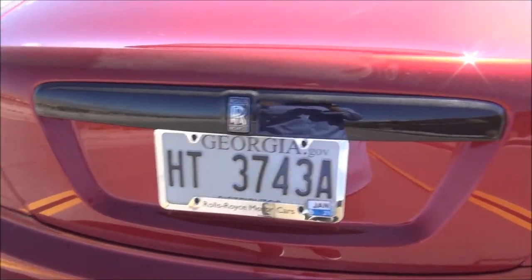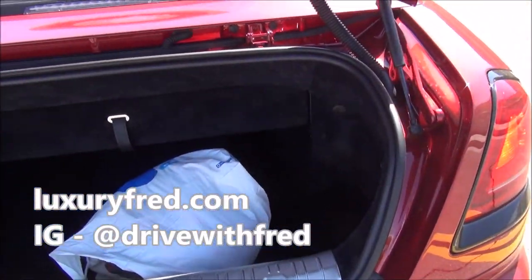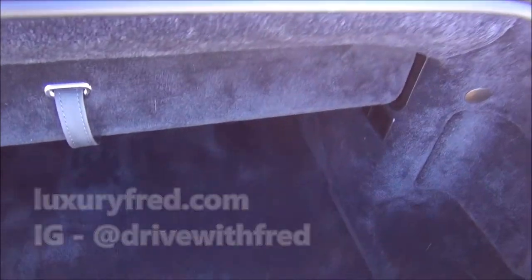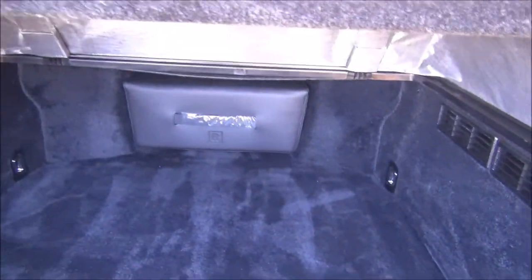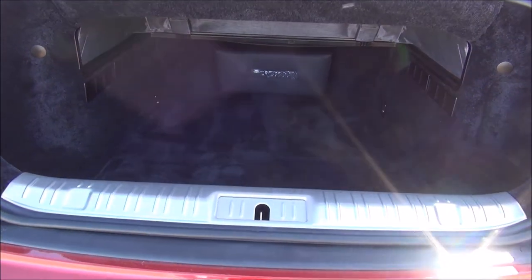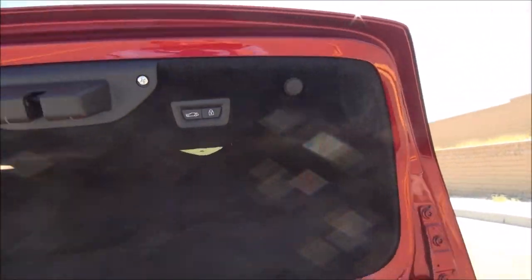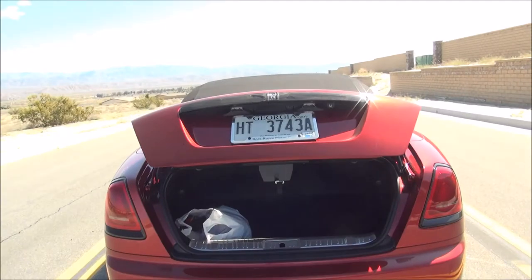Now let me show you the trunk. Trunk space is a little limited because of the convertible top. You do have this panel that you can fold up so you have a little more space back there, but for the top to operate you have to have this panel down. Then you have an electric trunk to close it.